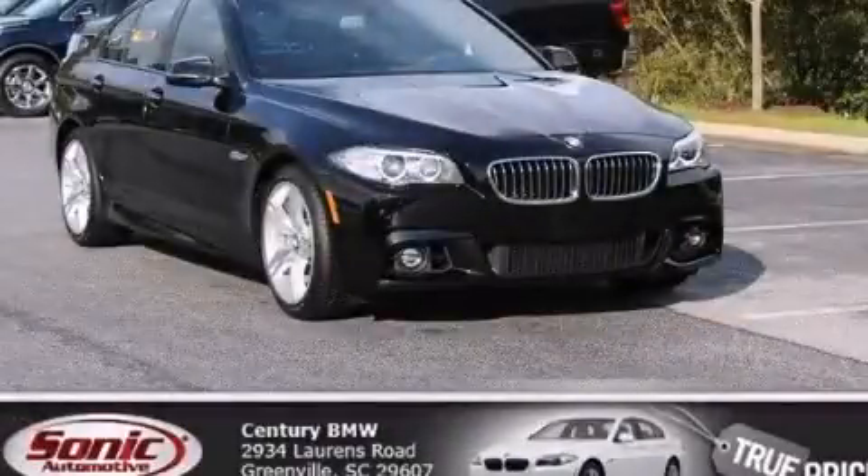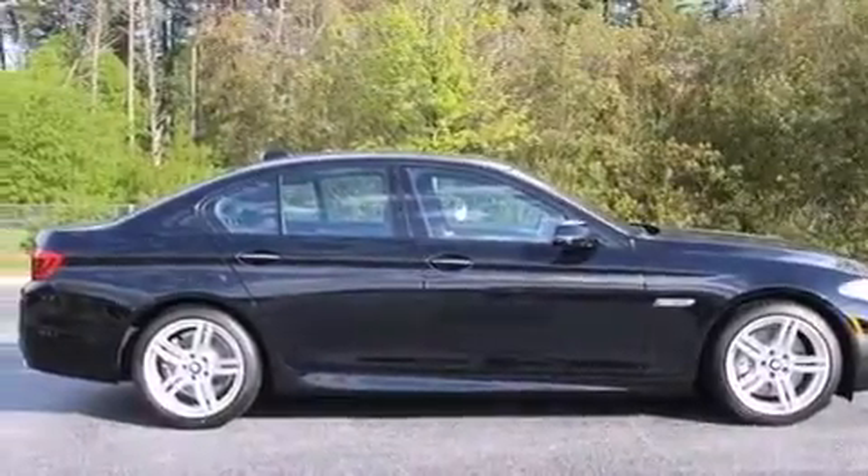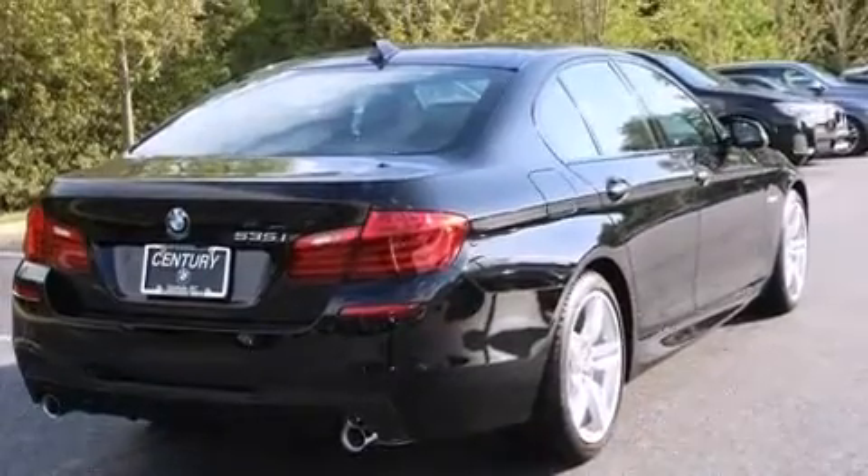This is a brand new 2015 BMW 535, a great fit and finish. It features a 3.0-liter six-cylinder engine and an automatic transmission.